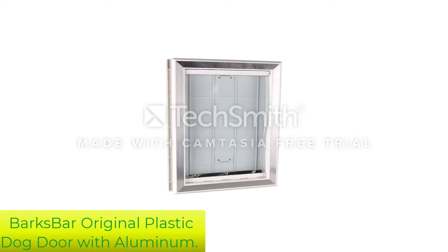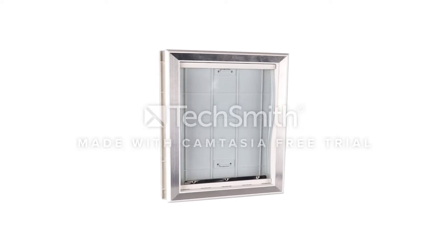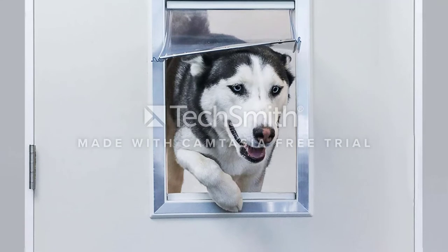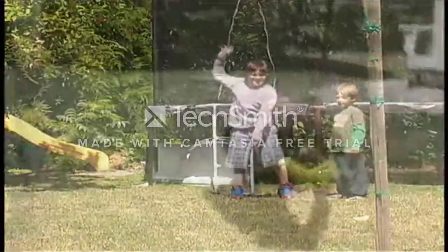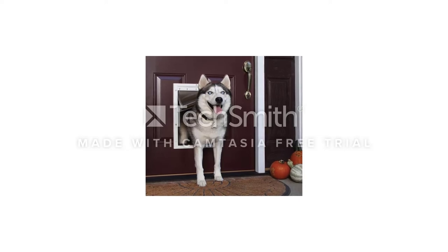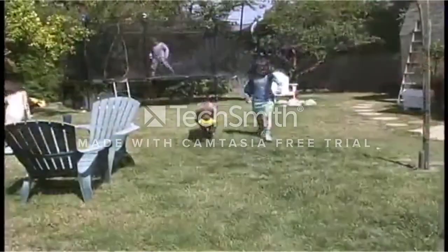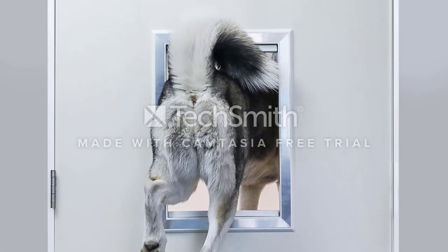Number 4: Barksbar Original Plastic Dog Door with Aluminum. Despite its relatively low price point, this door can make a long-lasting and useful addition to your home. The heavy-duty vinyl flap isn't prone to breaking or warping and it's bite-and-chew resistant, so the door should survive even if your dog decides to get destructive. It can accommodate virtually all breeds up to 100 pounds, and you can likely install it in about half an hour. The biggest problem with the Barksbar is the magnetic strip — it tends to break off after a few months and require replacement, which adds up when you're trying to curb your spending.